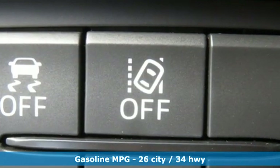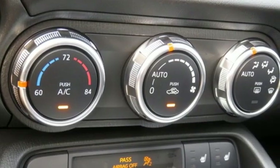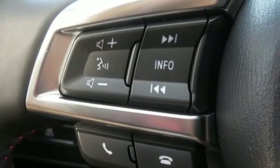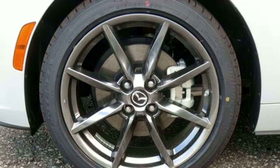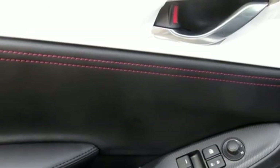Streaming audio, doors and push-button start proximity key, front heated leather bucket seats, auto dimming rear view mirror, auto dimming mirrors, manual tilting steering column, inline four cylinder engine, aluminum wheels, sport suspension, and power heated mirrors.